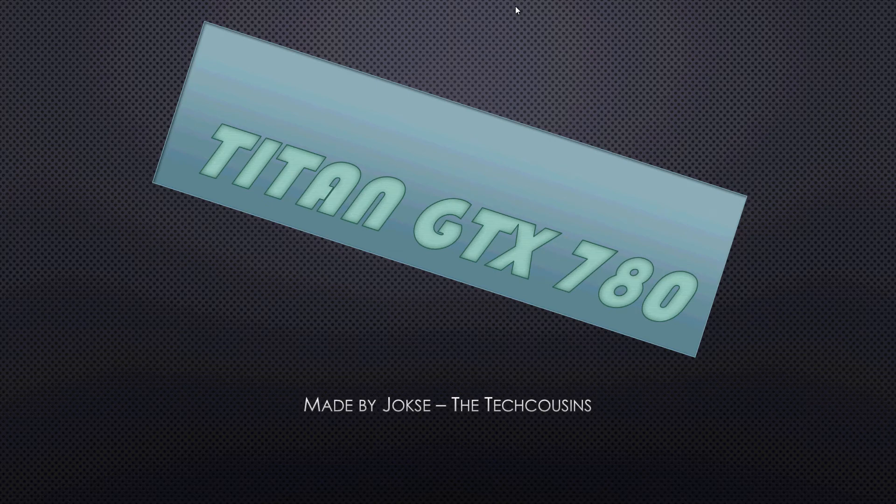Hello guys and welcome to this news video. I'm Juxy from TechCousins and today I'm going to show you a new graphics card and what has been leaked about it. That graphics card is actually the Titan GTX 780 and I'm going to go through all the leaked information that is available on the internet.